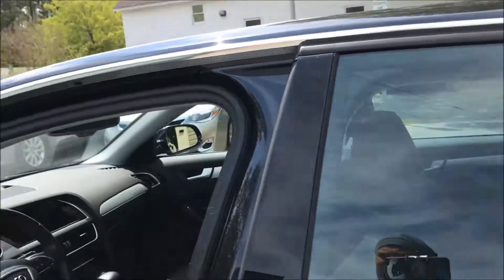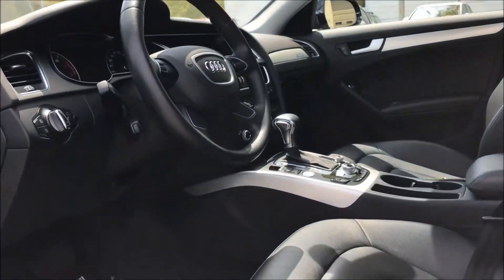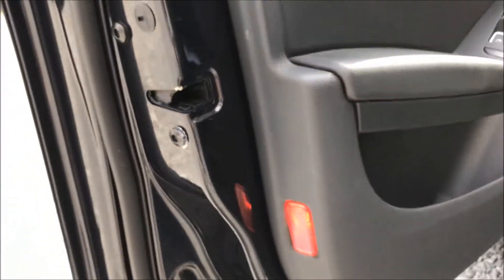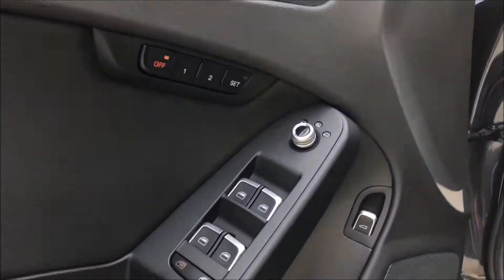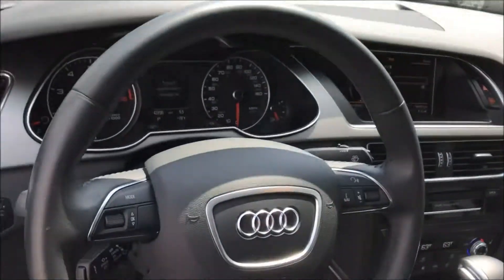Step into one of the finest interiors on the market and feel the leather on three-stage heated seats that feel euphoric on those cold mornings. Glance around and lock your eyes on the soft-touch materials, beautiful navigation system, and a wealth of amenities at your fingertips.